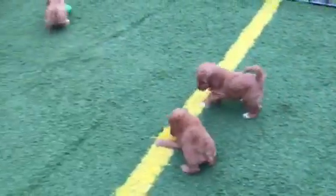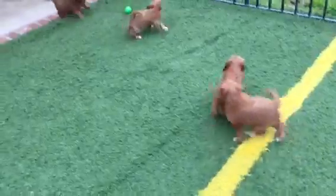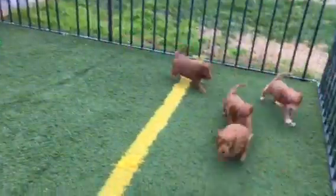Hey, hello. Happy puppies. Outside exploring. Getting good and tired so they can sleep well tonight.